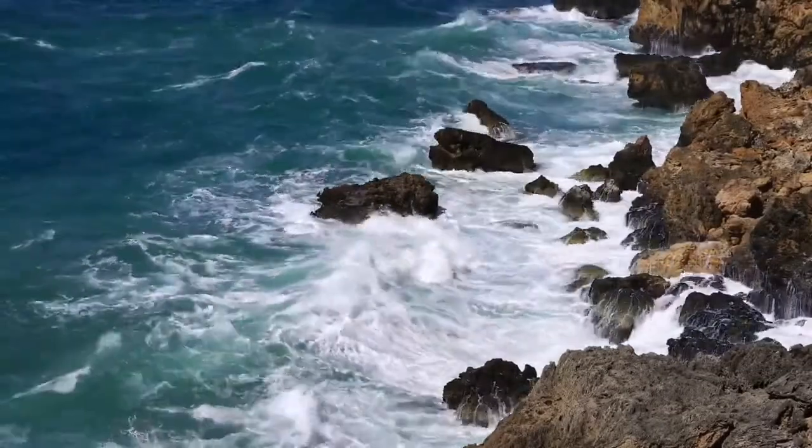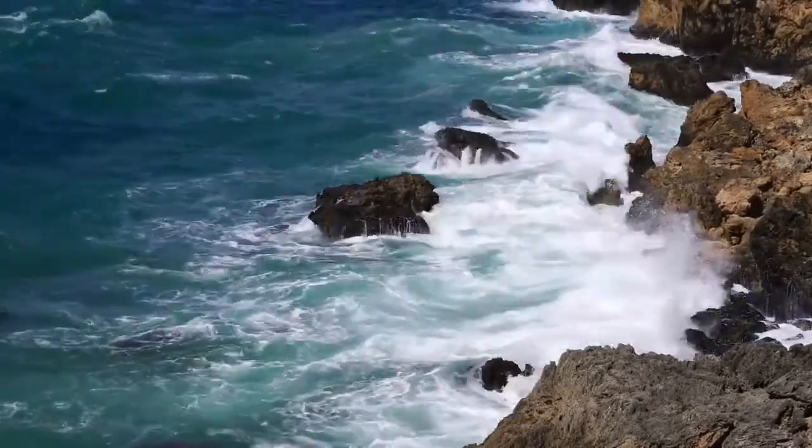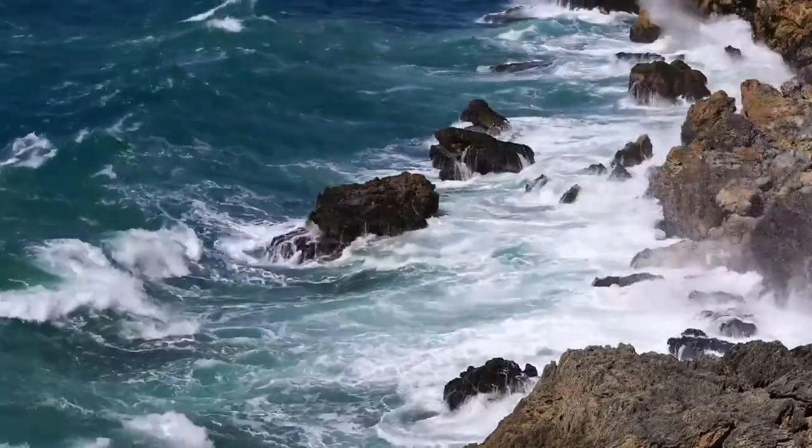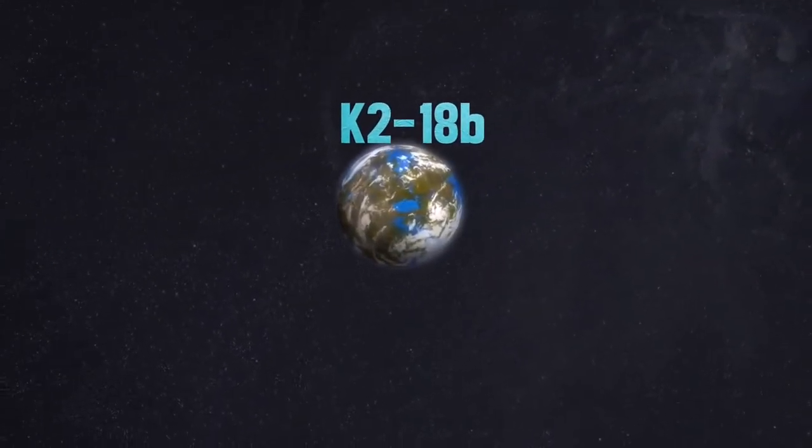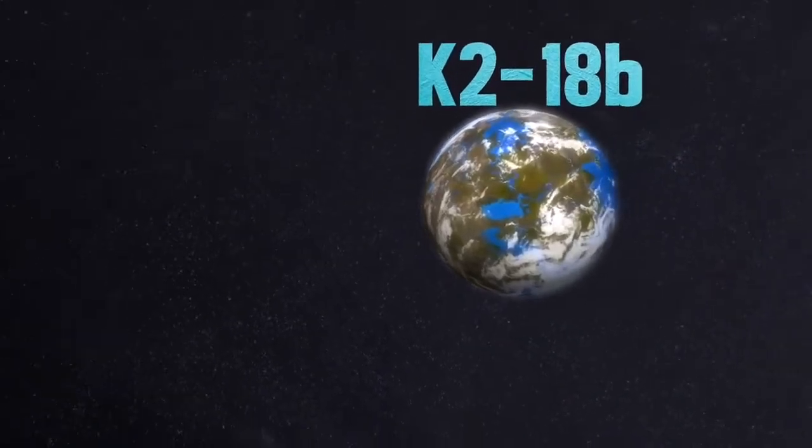The Hubble Space Telescope found an exoplanet called K2-18b, which is now the only super-Earth-sized exoplanet known to host both water and temperatures that could support life.